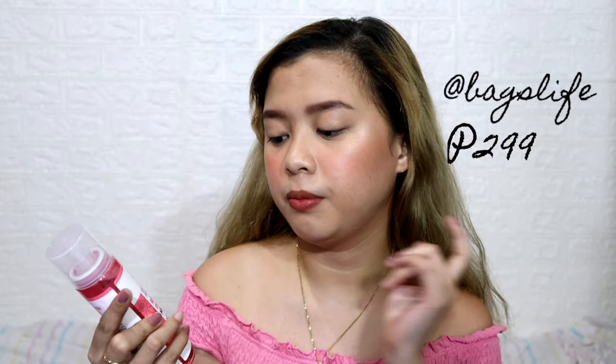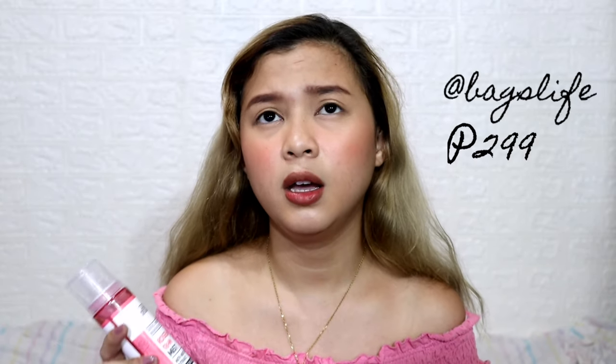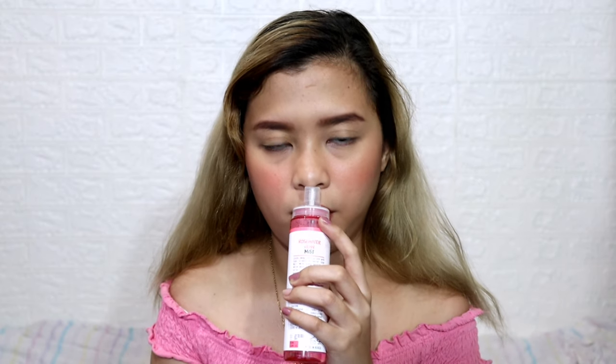The last two items just arrived yesterday — these are Looks Organic beauty mists. First is this Rose Water Glow Mist. I think it's a best seller because in Watson's the only variants available are blue and green — the pink one wasn't available there. The scent is literally rose, like you're in a flower farm. This beauty mist is for the face and body. I've been wanting this ever since it launched but thought it was too pricey at 449 pesos.